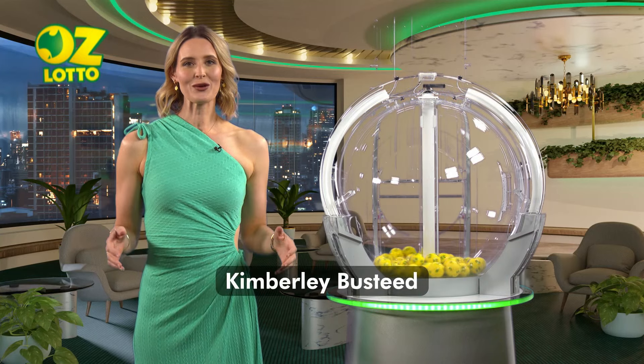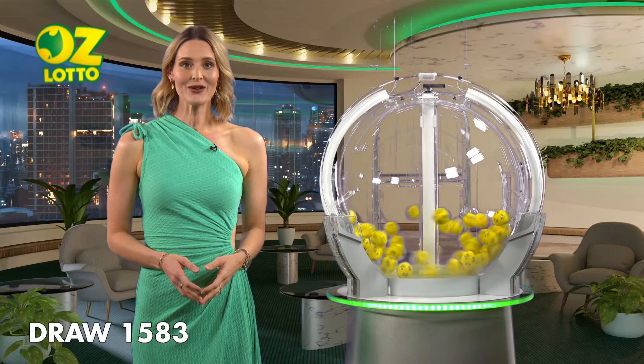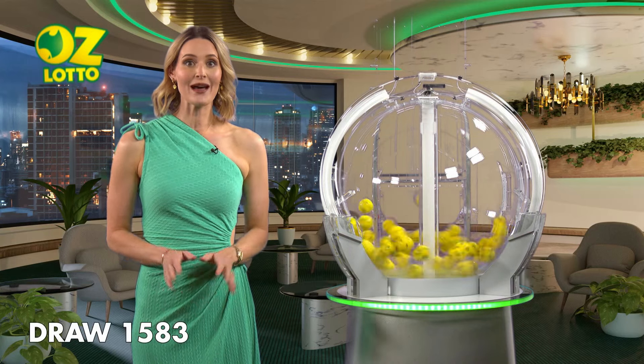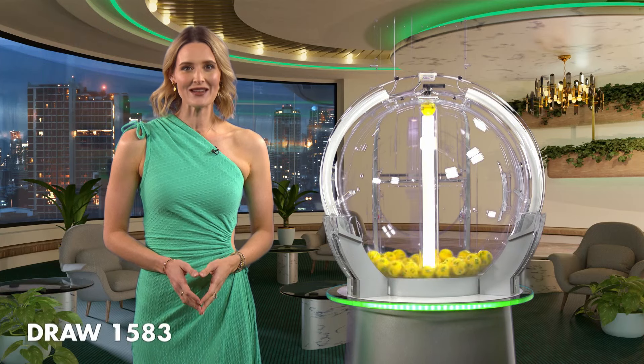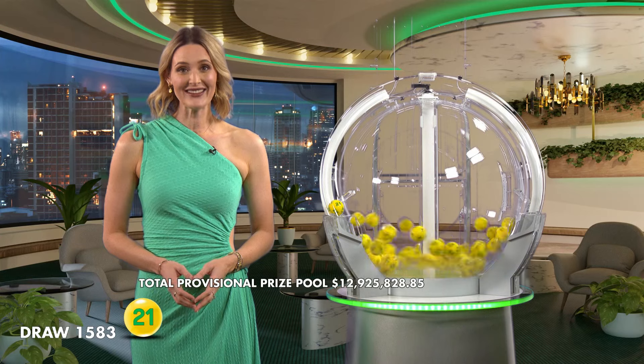Hi, Kimberley Bustede here and welcome to tonight's AusLotto draw number 1583. The total Division 1 prize pool tonight, if won, is $8 million. And as always, here with me tonight are our draw officials and government supervisor. I hope you're excited, so let's get into it.